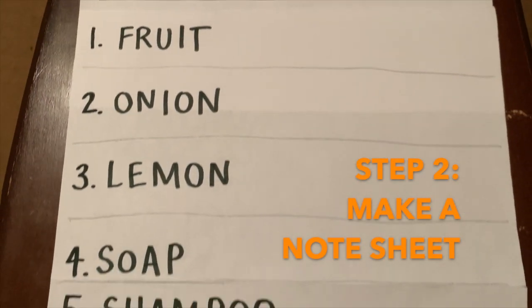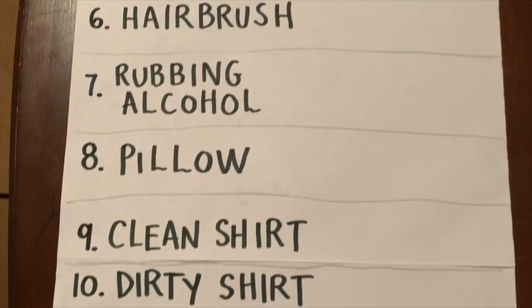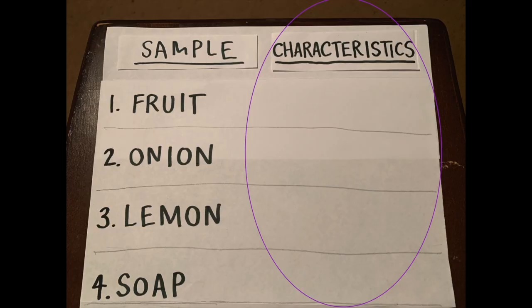Step two: make a list of what you collected, then add a place to note the characteristic of each scent.